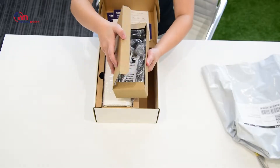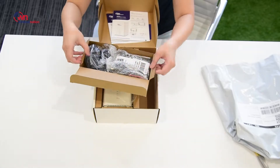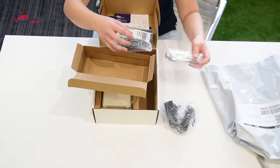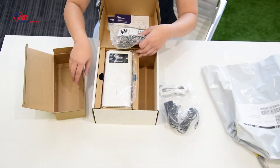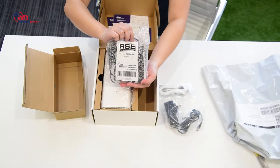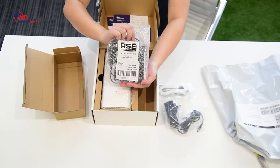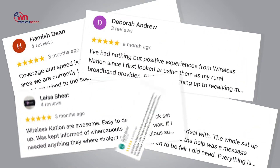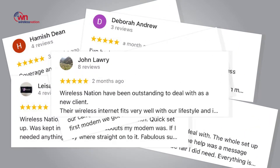The modem comes with a three-pin wall plug for 240-volt supply to use at home. You can also purchase a 12-volt adapter to plug into any cigarette lighter within your motorhome or caravan. A lot of members left a note on Google reviews that the modem works in places where mobile phones stop working.